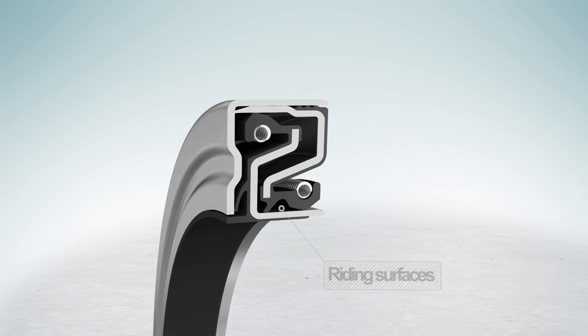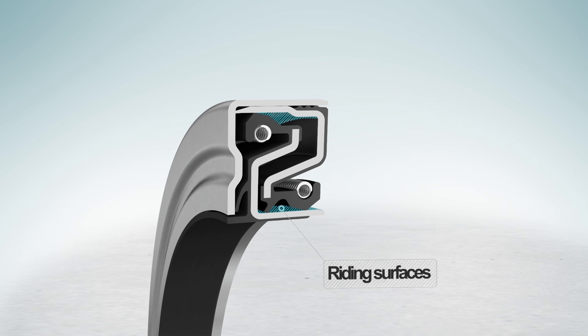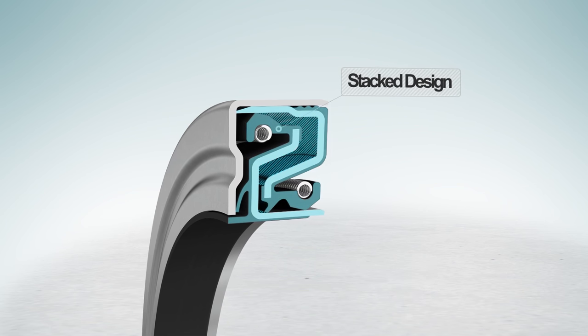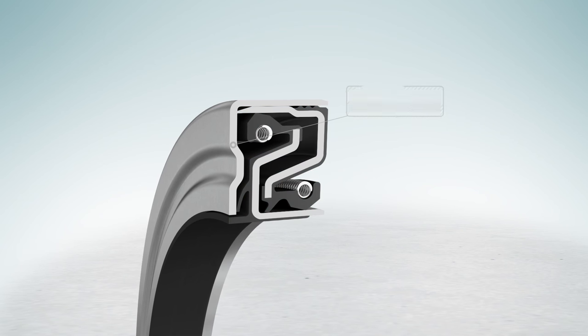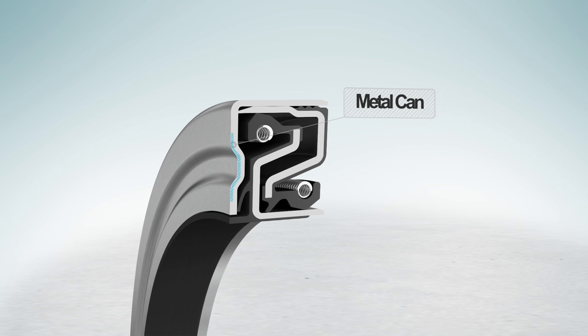A new bonding method leaves a fine finish on the riding surfaces, making grinding unnecessary. A stacked design allows more room to add components and permits more grease between the lips.